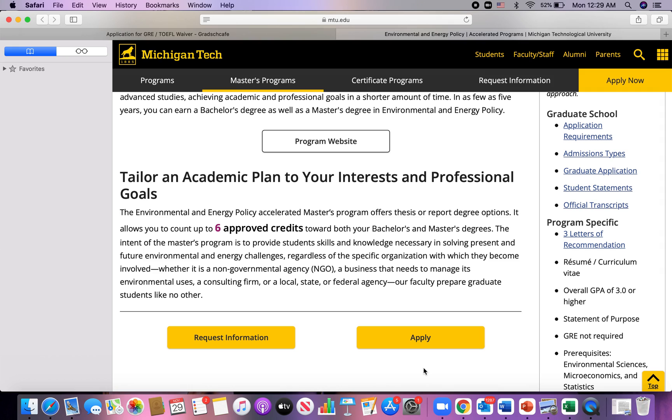Fun fact: I got all my five grad admissions and funding without GRE and TOEFL, so it's very possible. I'll start with how you can get into grad school without TOEFL.